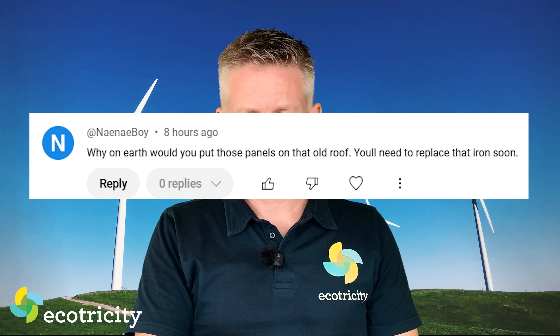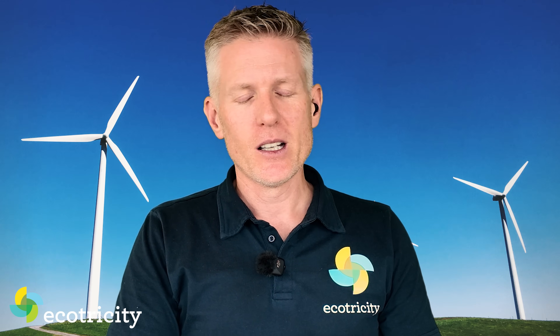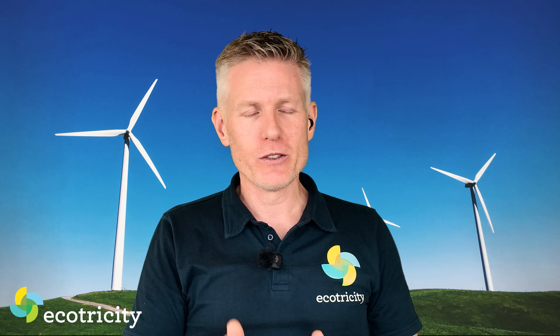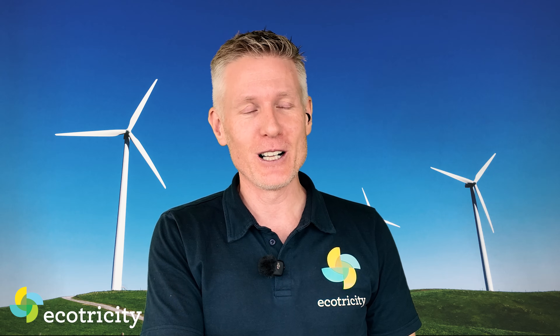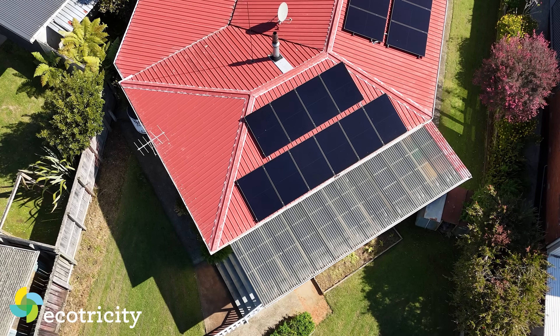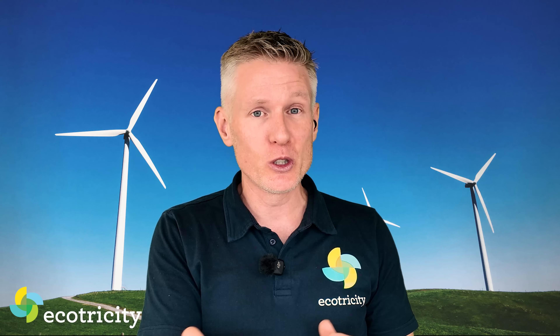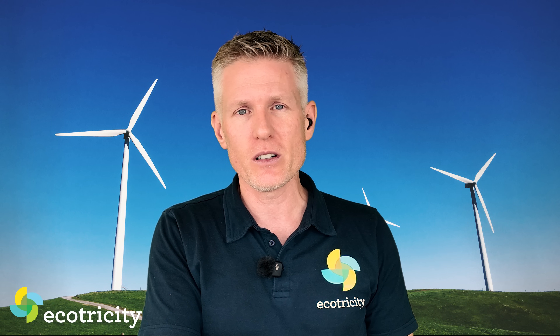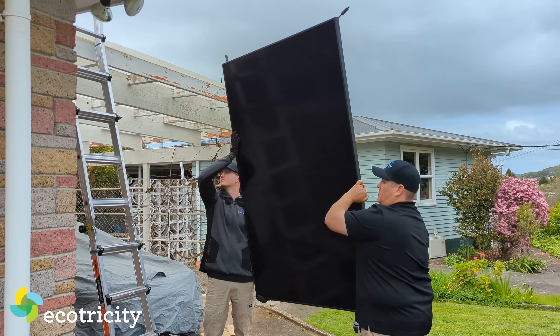Neneboy writes asking why I put solar panels on my roof when it'll need replacing soon. The short answer is: don't worry about it. Before I put the panels on, I spent every weekend for a month replacing all the old nails with new galvanized roof screws and washers. The roof may look faded but it's in pretty good nick — it's not going anywhere. And if I do need to lift the panels years in the future, it's not the end of the world — just get the sparkies out, take the panels off, fix the roof, and put them back on. Everything's fixable.